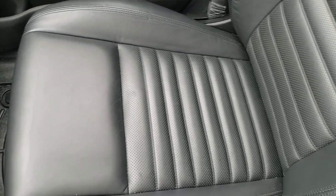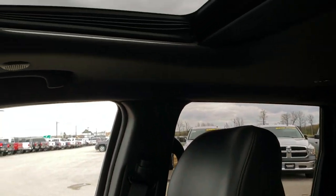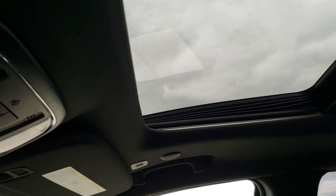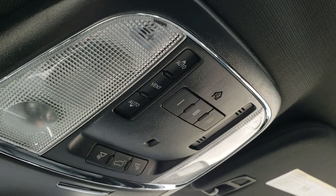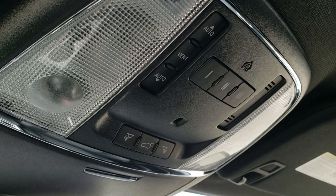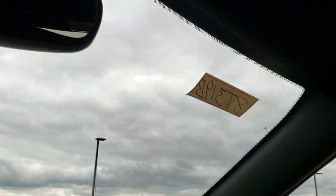The passenger seat and floor mat are very clean as well. This one does have the power sunroof on it. The headliner is very clean — I don't think this vehicle has ever been smoked in. It has HomeLink buttons for your garage door, security systems, and lighting systems, as well as map lights and a power rear gate button.